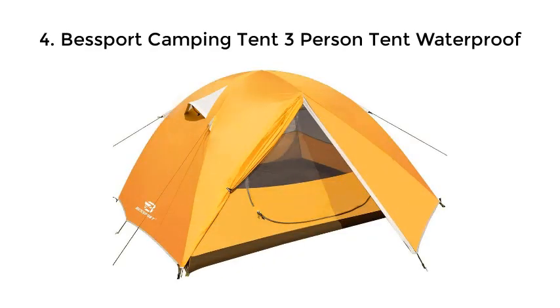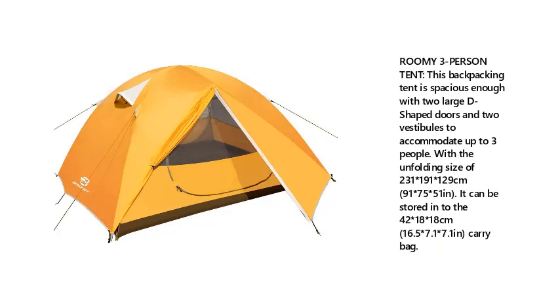4. Best Bought Camping Tent 3-Person Tent, Waterproof. Roomy 3-person tent — spacious enough with 2 large D-shaped doors and 2 vestibules to accommodate up to 3 people. Unfolding size: 231x191x129 cm (91x75x51 in). Can be stored into a 42x18x18 cm (16.5x7.1x7.1 in) carry bag.